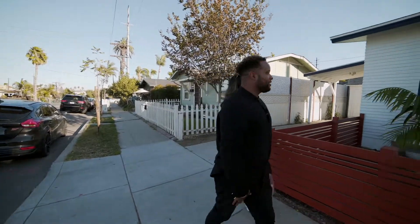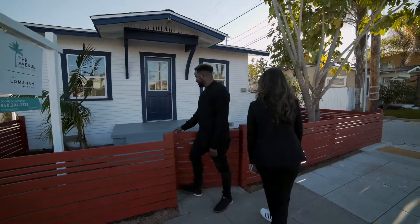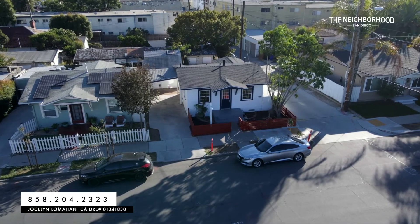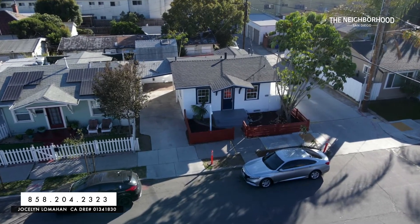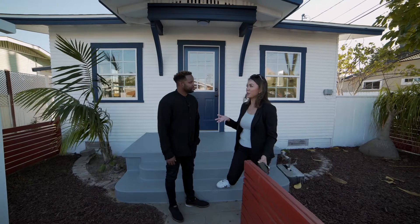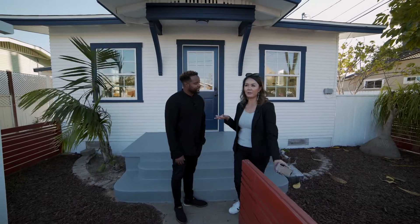Tell us a little bit about it. Isn't it the cutest thing ever? What do you love about this and give us the specs of the home. It's super charming — it is really small, less than 600 square feet, but it has everything you need: a bedroom, an office, your main living area and kitchen. This is very unique because it's zoned for multiple units, so there might be a possibility to build up or in the back.